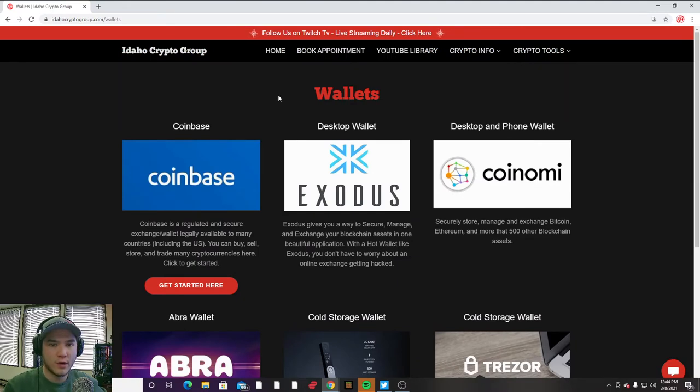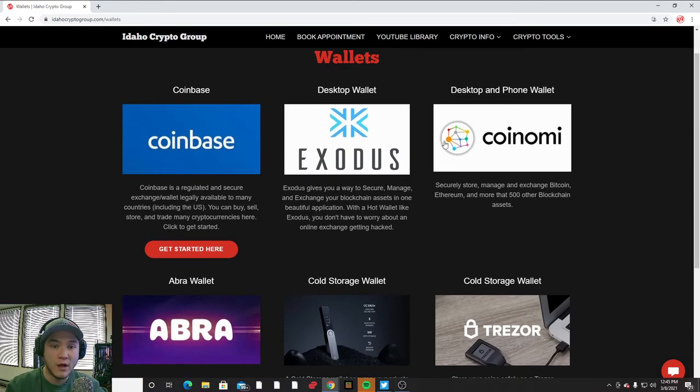There are basically three places that you can store your coins: on an exchange, in a hot wallet, or in a cold storage wallet. Exchanges like Coinbase, Kraken, Gemini, or Binance — while you can deposit cryptocurrency into them, it's not recommended to store cryptocurrency long-term on exchanges because they're online, they have access to your private keys, and they're susceptible to security breaches and hacking attacks. Most exchanges are insured, so you'd likely get your coins back, but it's better to be safe than sorry.